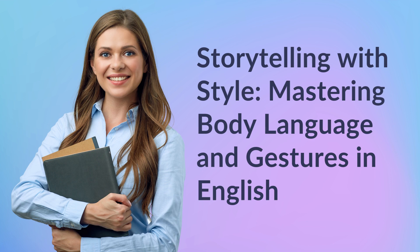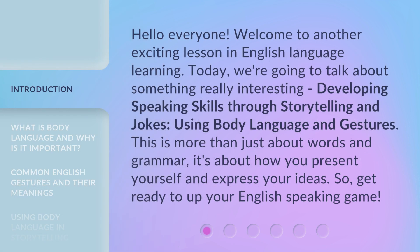Storytelling with Style: Mastering Body Language and Gestures in English. Hello everyone, welcome to another exciting lesson in English language learning. Today, we're going to talk about something really interesting — developing speaking skills through storytelling and jokes, using body language and gestures. This is more than just about words and grammar. It's about how you present yourself and express your ideas. So get ready to up your English speaking game.